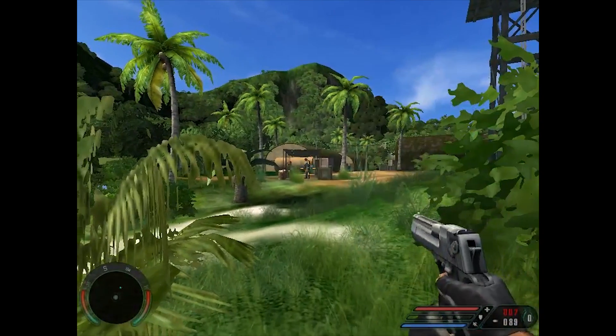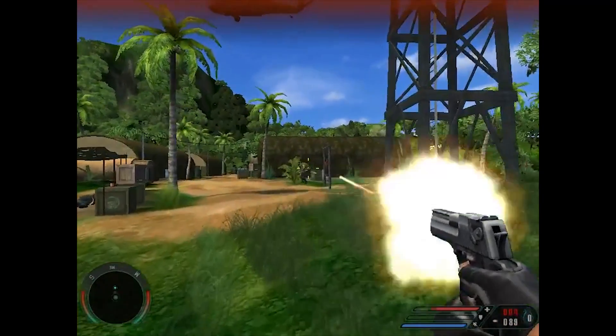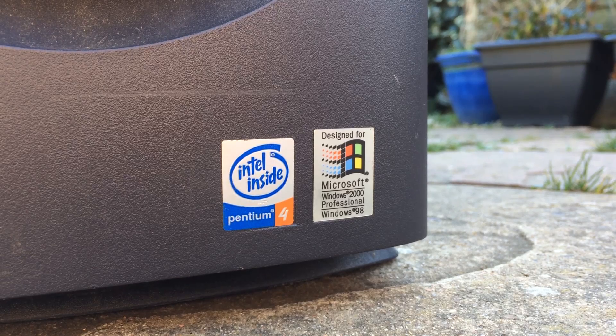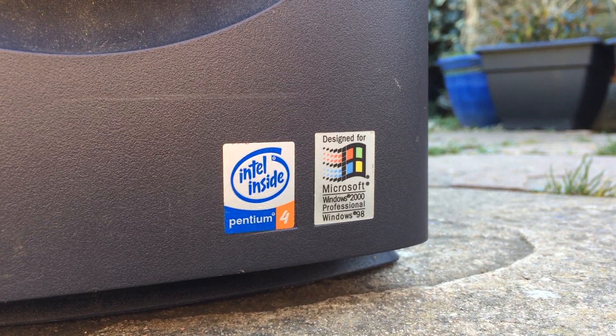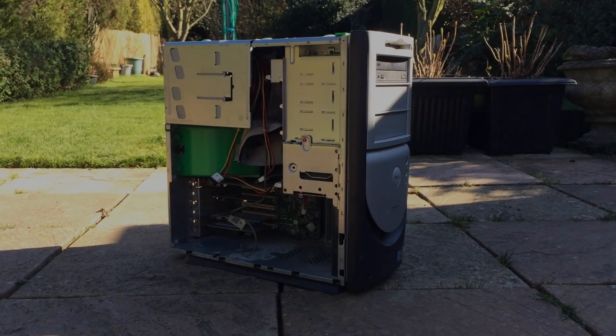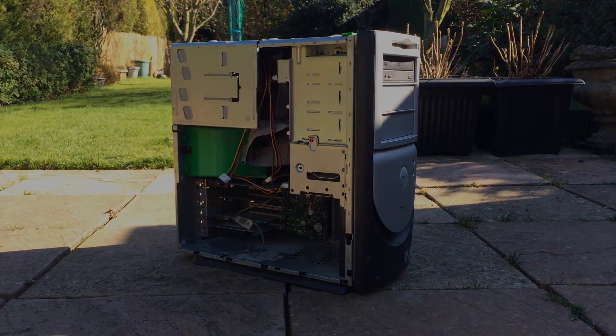I hope you've enjoyed today's video and this sort of retrospective on this old Dell Dimension PC. It's hard to believe that this thing is almost 20 years old now, and it just makes me wonder how much more life it's got left in it. Let me know your thoughts in the comments below, leave a like if you enjoyed it, a dislike if you didn't, and subscribe to the channel if you haven't done so already — hopefully I'll see all of you in the next one.